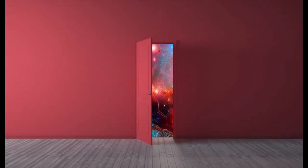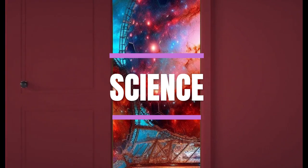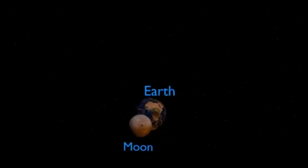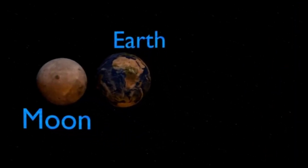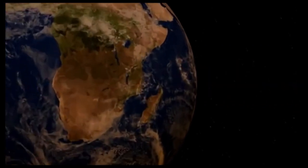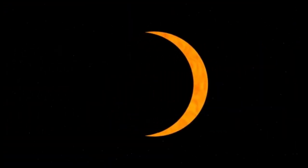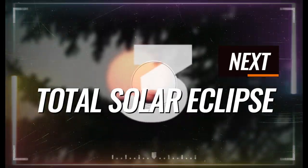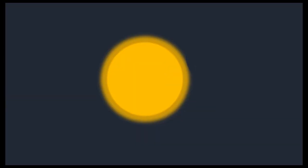Now we are going to talk about the science behind this event. A solar eclipse occurs when the moon passes through the line along which the Earth and the sun are positioned, creating a shadow of the moon on the Earth. A total solar eclipse happens when the moon completely covers the face of the sun.